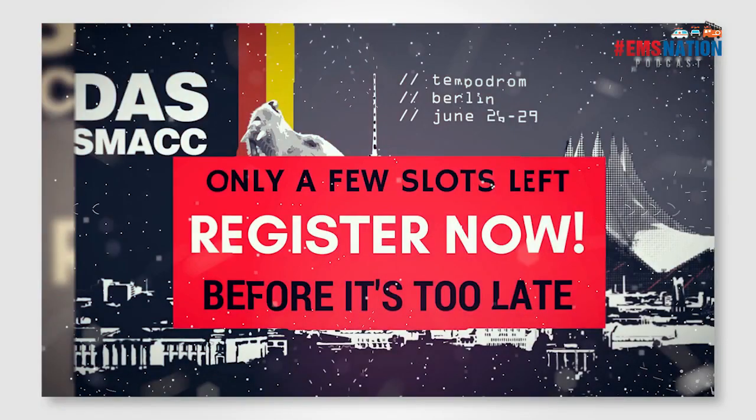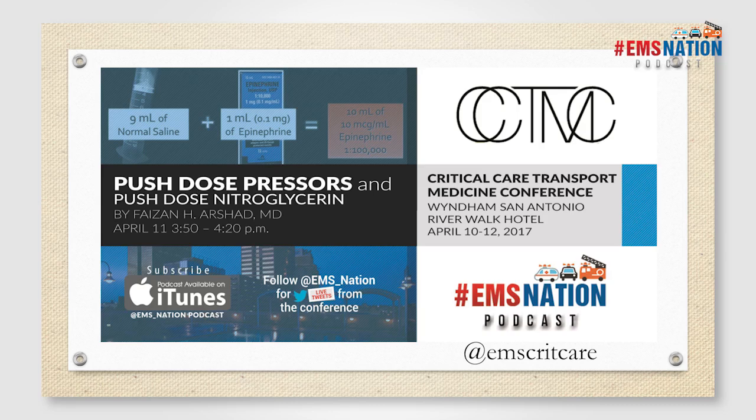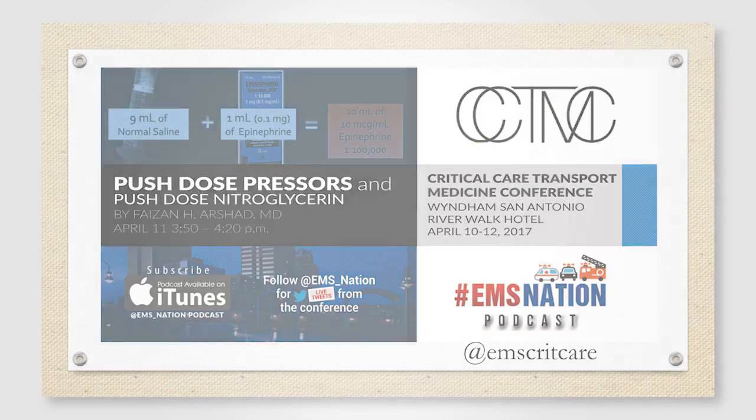SMAC is coming up in Berlin at the end of June. If you have availability, certainly check it out. There's an incredible band of international resuscitationists coming together to educate and teach — that is going to be epic. Thank you so much for your time. It was an absolute pleasure and privilege speaking with you today.